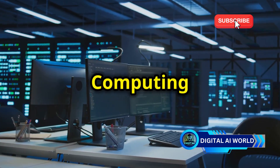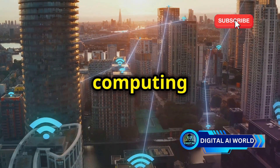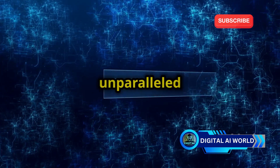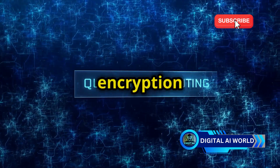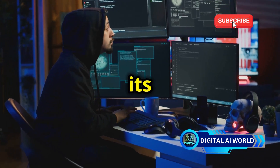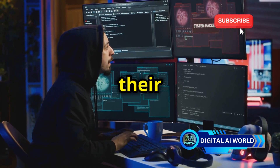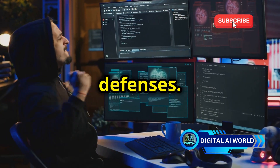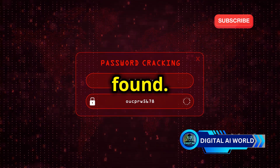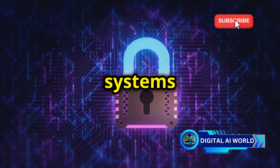Looking further into the future, the emergence of quantum computing poses a potential threat to all current encryption methods, including WPA3. Quantum computers, with their unparalleled processing power, could potentially break the encryption algorithms that secure our online world. While quantum computing is still in its early stages of development, it's not unreasonable to think that hackers might leverage this technology in the future to brute force their way through WPA3's defenses. Brute forcing involves trying every possible password combination until the correct one is found, and quantum computers could significantly reduce the time required for such attacks.